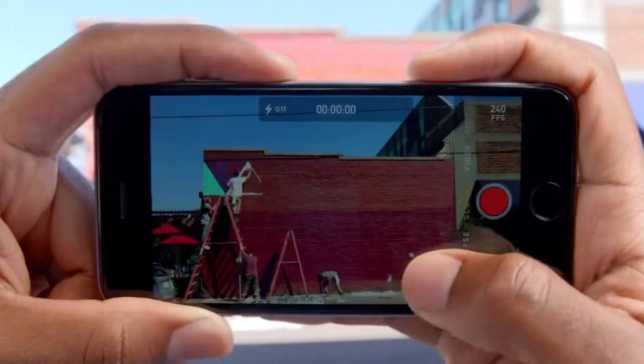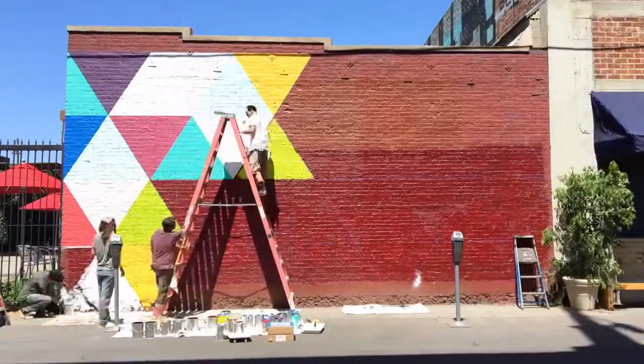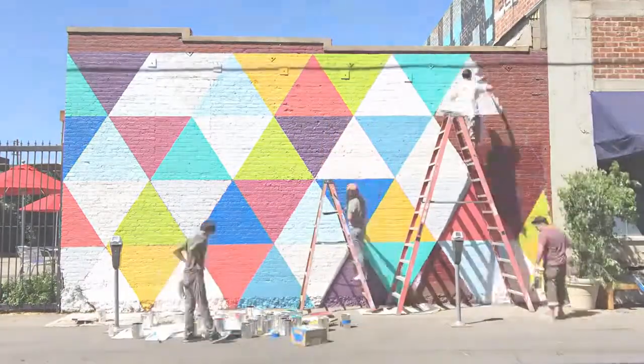An all-new time-lapse mode allows you to create videos with one simple touch. With iPhone 6, you can shoot HD video, and then watch your stunning results on the Retina HD display.